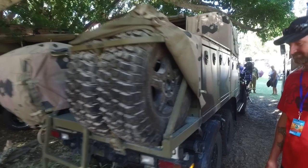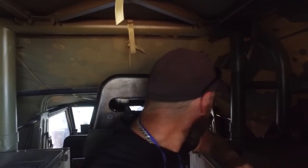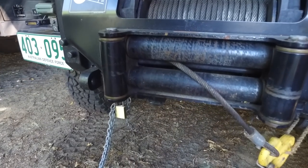Here we are — I'm in a military six-by-six G-Wagon. Pretty cool rig. I'm a big fan of camouflage and army stuff, so it's pretty cool sitting in here.